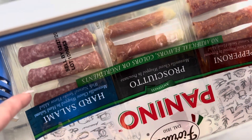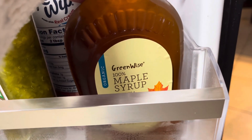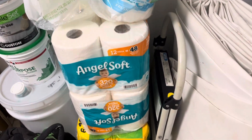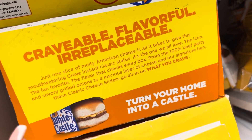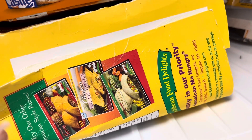We have this prosciutto, we have this maple brown sugar, maple syrup. We have some paper towels and some more toilet paper. We have some more chicken. We have some pizza, some waffles, some Red Castle. We have some Jamaican pot in this.